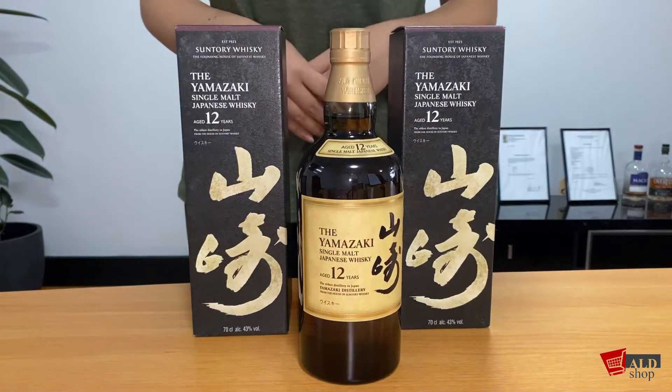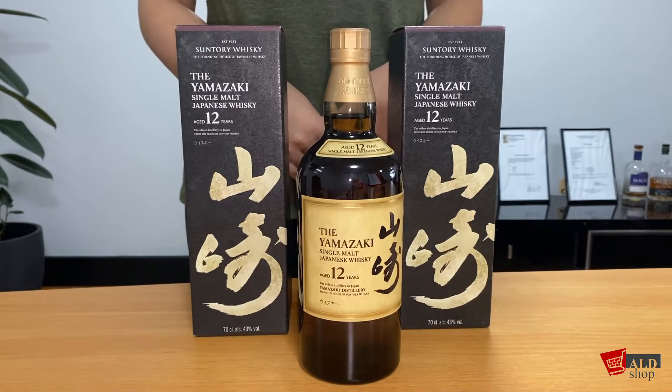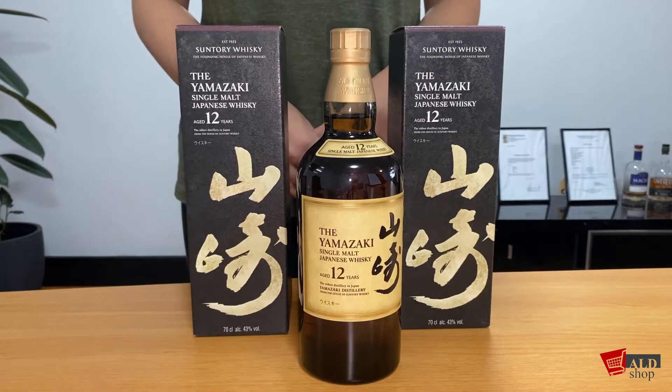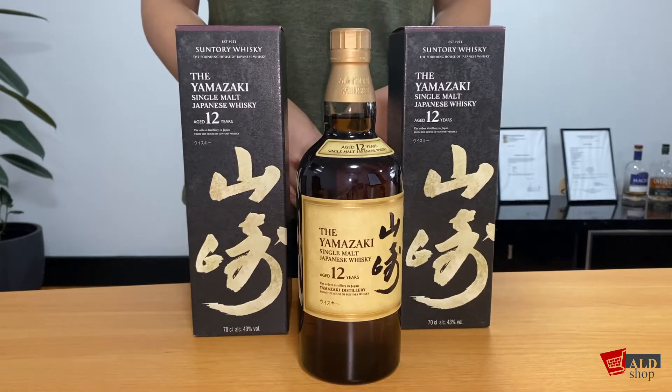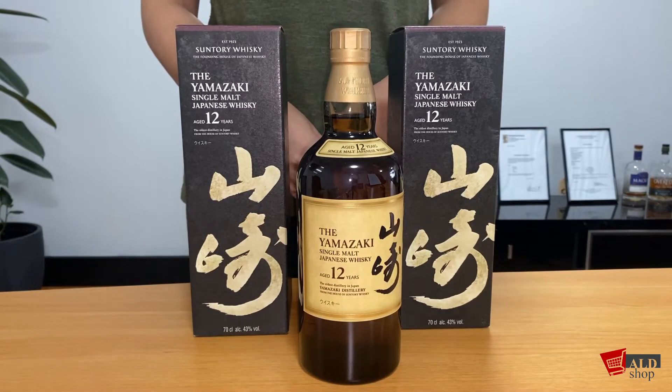Hi everyone, welcome back to the ALD Shop channel. In today's video I will be reviewing the Yamazaki 12 year old single malt whiskey. Yamazaki is Suntory's flagship single malt whiskey introduced in 1984. It is the pioneer in fine Japanese whiskey, and in fact Yamazaki is Japan's first and oldest distillery.